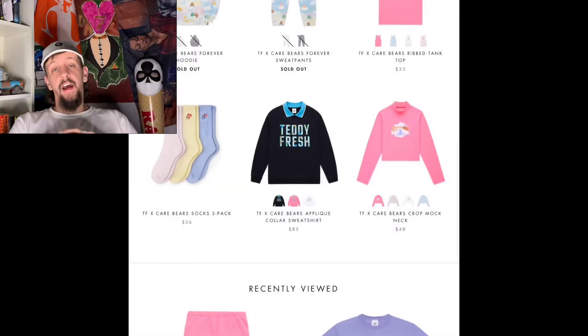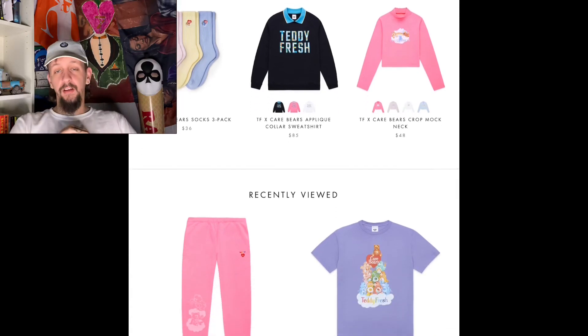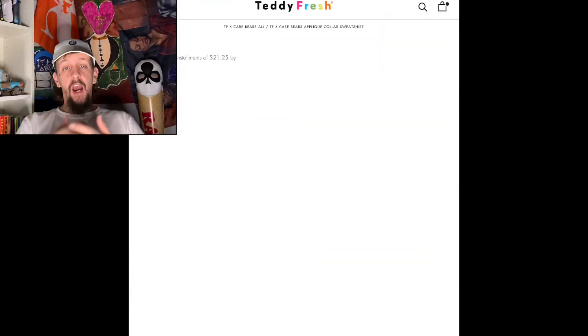If you guys are still here, you are a real one — I love you guys. Make sure you hit that sub button and the like button and get down in the comments. We've got three more pieces to look at, so let's keep moving forward. Our next piece is a three-pack of Teddy Fresh and Care Bear socks. Go cop yourself a pack if everything else is sold out.